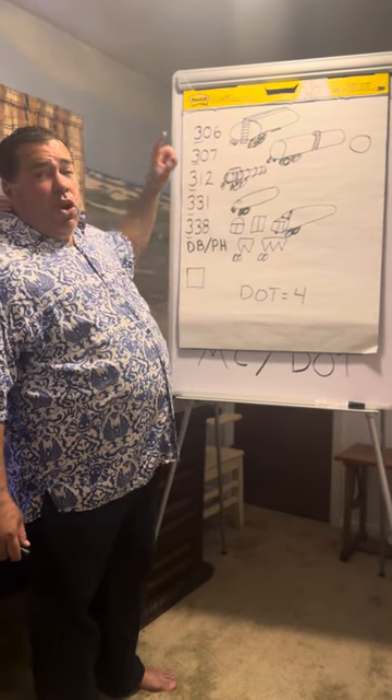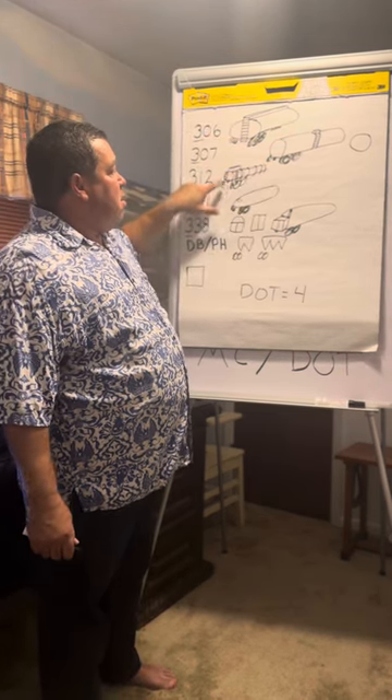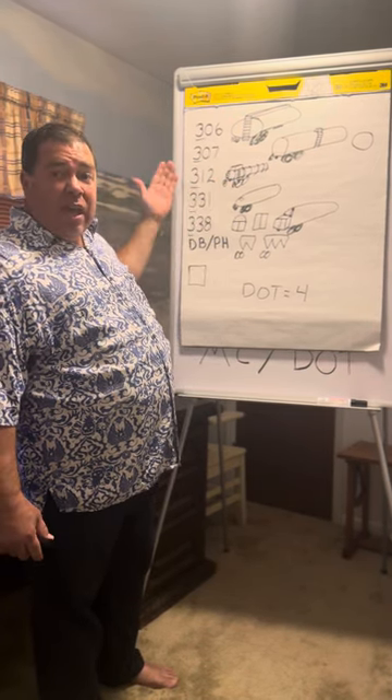So far we've gone over ladder placements and discharge placements. On the 312, since it carries acid, you don't want the ladder where the discharge is, which is why it's on the side rear.